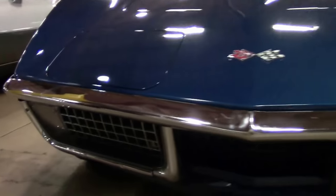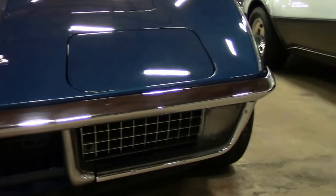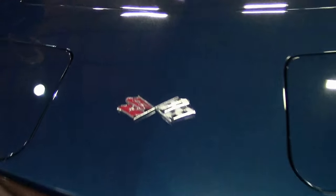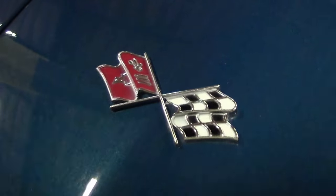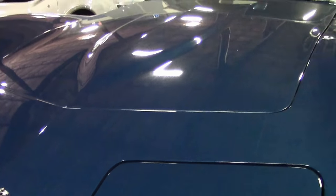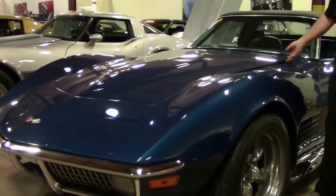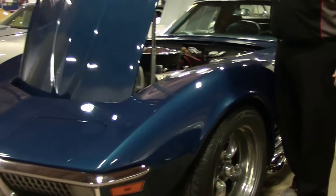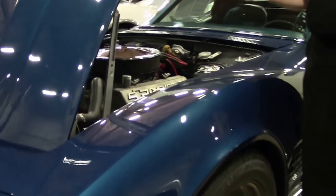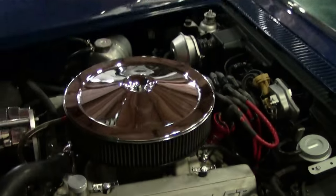This is a beautiful 1970 convertible. Emblems are in great shape, our chrome is in very good shape, and our paint is in very good shape. Wearing the American Mag wheels, this is a non-original 350 cubic inch engine, as you can see, with a few add-ons.